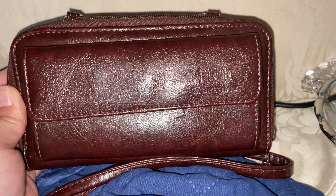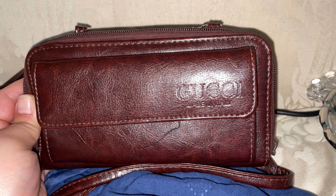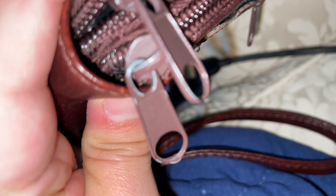I had gotten this because I wasn't so sure about its authenticity, but I think right now I don't have to be sure. I don't think this is a genuine Gucci.